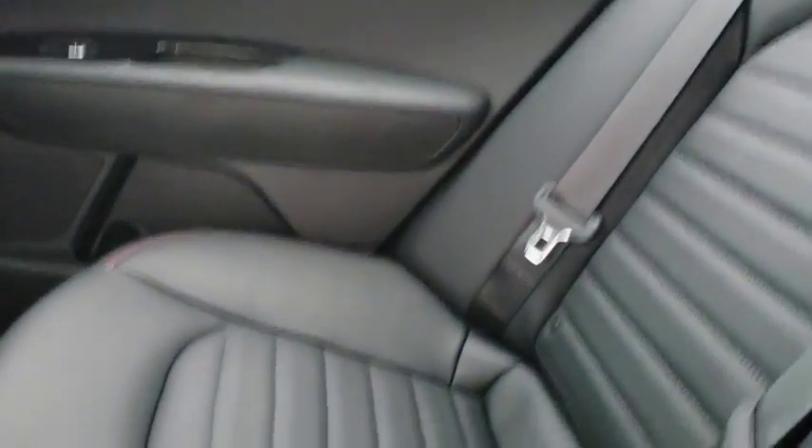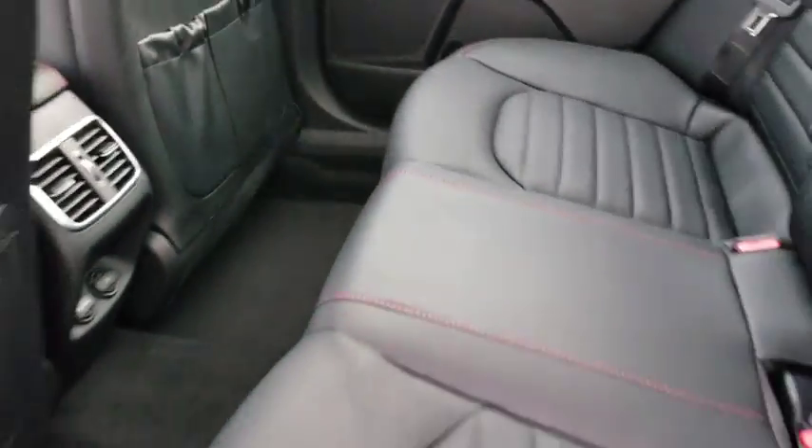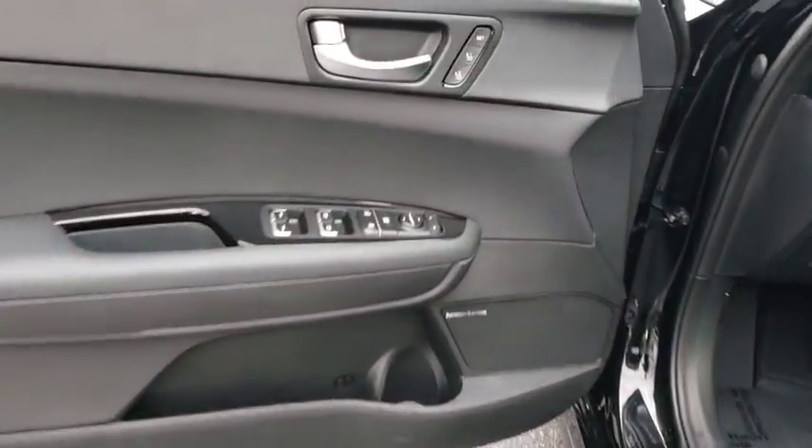Here are some of this vehicle's great options: power liftgate, backup camera, traction control, navigation system, keyless entry, steering wheel audio controls, stability control, lane departure warning, anti-lock braking system.